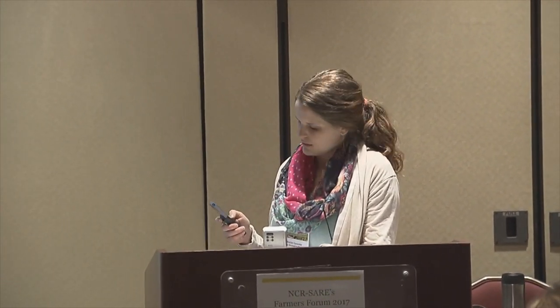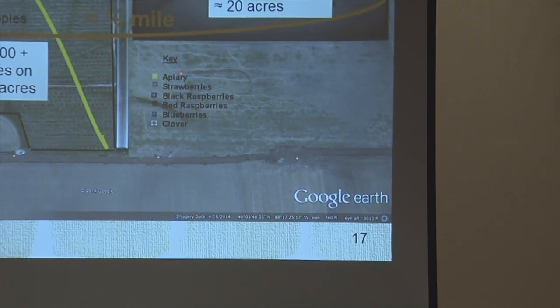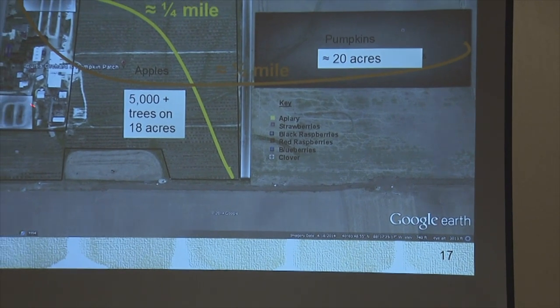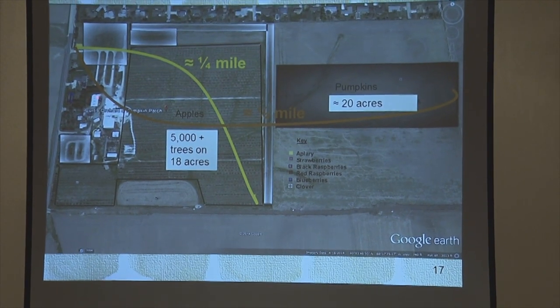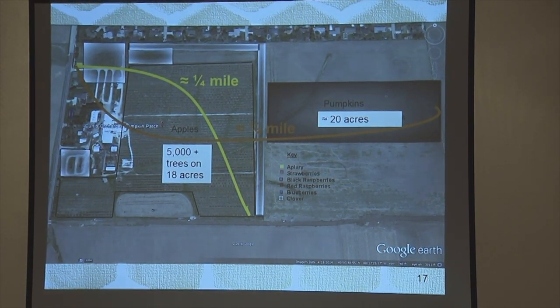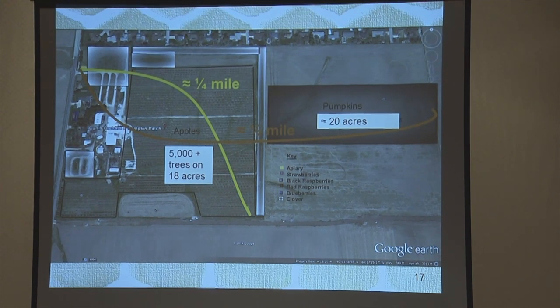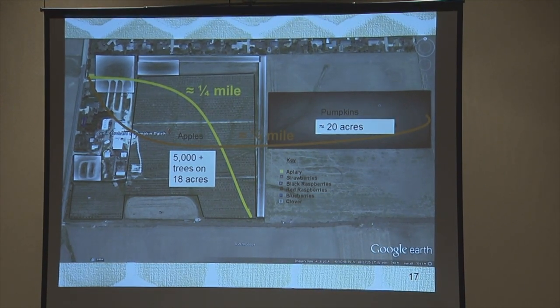This Google Maps image of our farm shows that bees never really have to fly all that far. The box here is where the apiary is, and these are the other crops that were part of our grant — all this clover, bits of blueberry, black raspberry, and strawberries. There's also an additional source from the surrounding neighborhood. We are surrounded by corn and soybeans, as many of you probably are, but those diverse sources give more nectar and pollen for the bees.